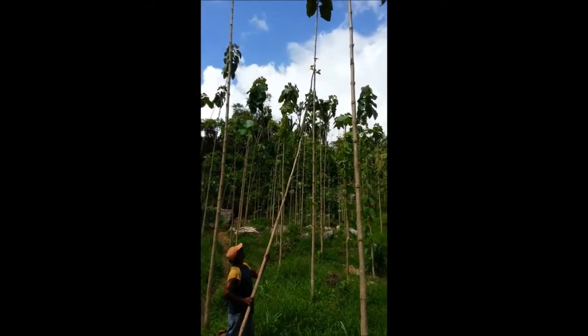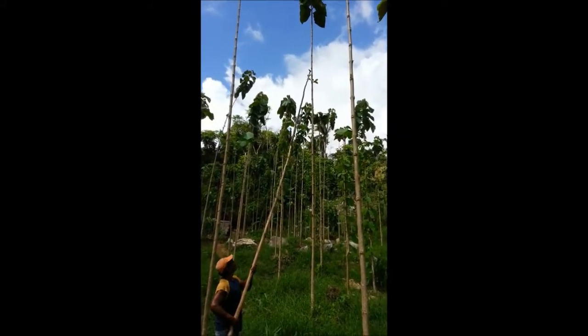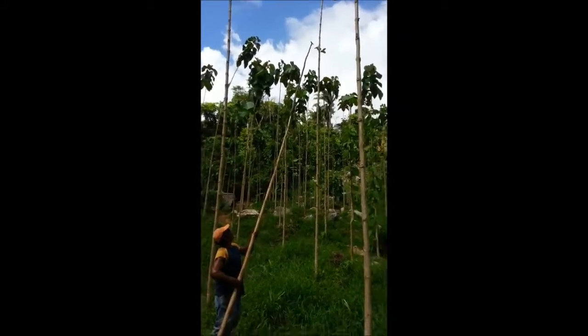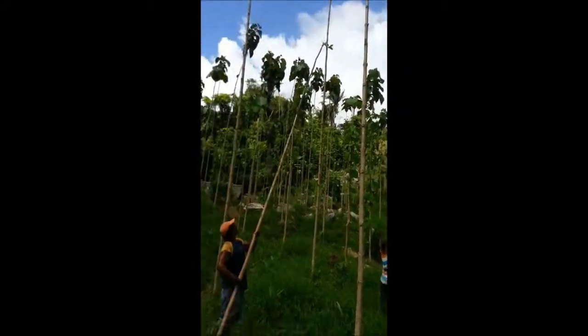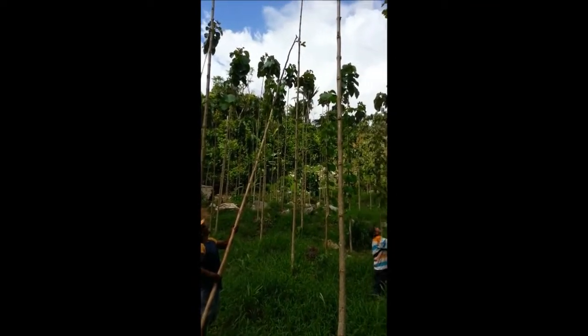So we're going to have the first 30 plus feet clear of knots and as high a quality as possible.